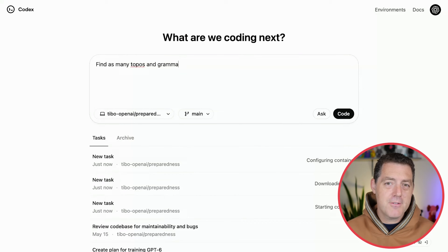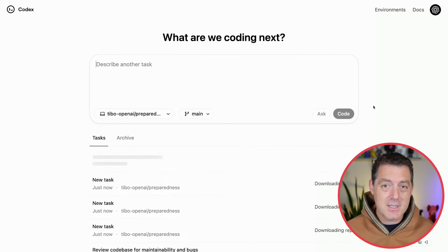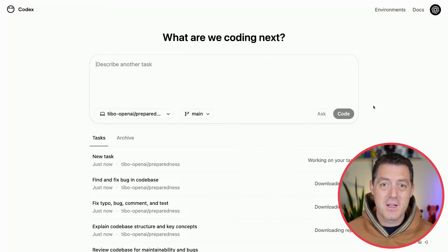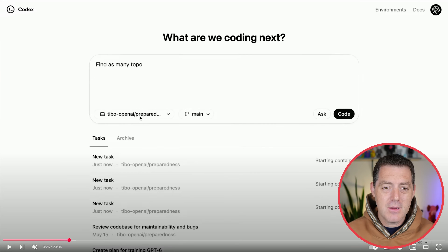Let me show you the interface first, because that's the most unique part in my opinion. It feels very ChatGPT, and it isn't a VS Code plugin or a VS Code fork — this is native in the cloud. It feels much more akin to a Devon. You connect your GitHub repo right here, you have the different branches, and you can either ask questions of your codebase or assign it a task to code.